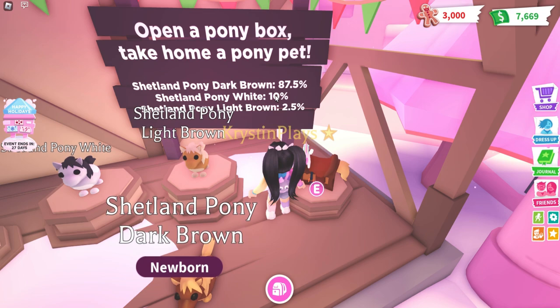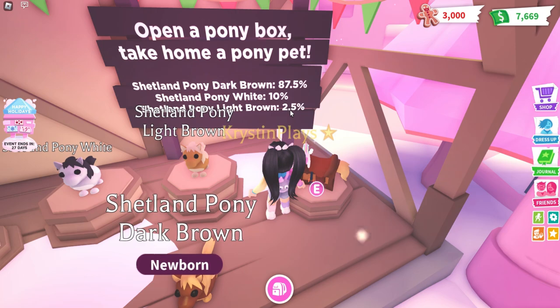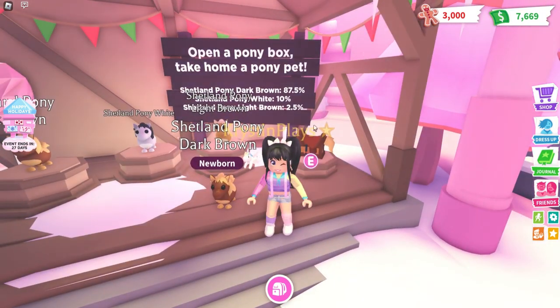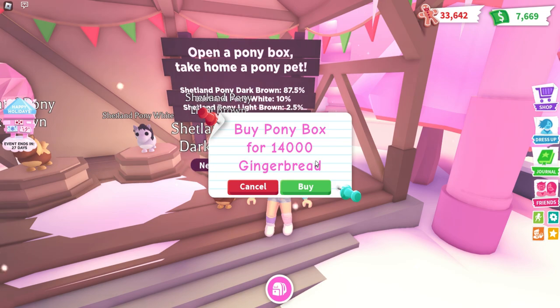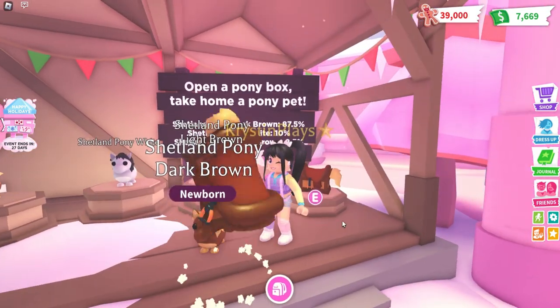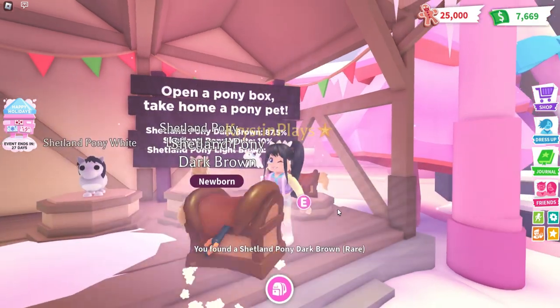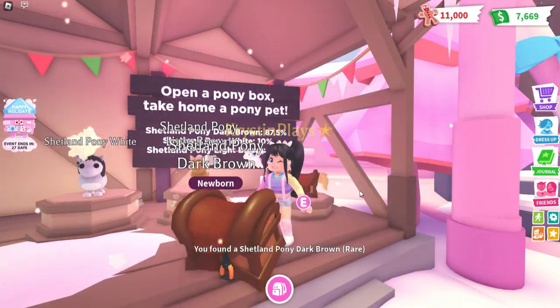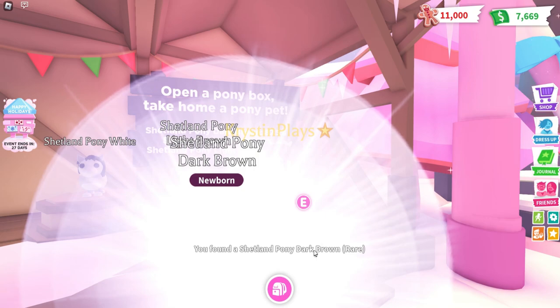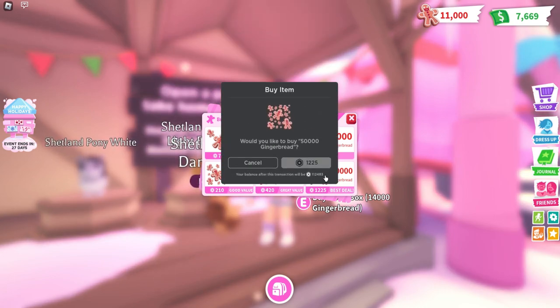Let's see the rarity: 10% white, 87% dark brown, and 2.5% light. So we do have a better chance of getting the white one than the light, which works for me. I'm kind of thinking maybe it's uncommon — or ultra rare. Dark brown, there's 11. I've just got 11. Dark brown. This is crazy. You're joking, we've just got 13 of those. Let's try one more.